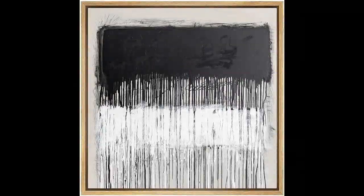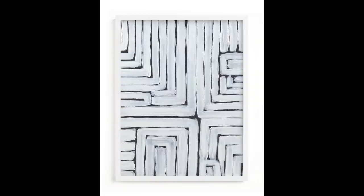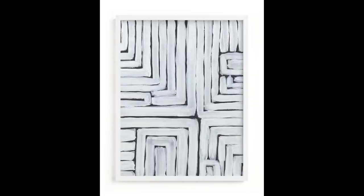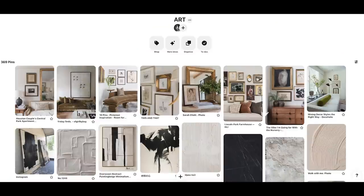I'll leave some links for abstracts — CB2, Amazon, and West Elm are great sources for abstracts, and Minted is really good too. If you want to go check out my Pinterest account, I have an entire board of art that'll get your creative juices flowing, especially if you're going to DIY some art unique to your color palette, size, and style.